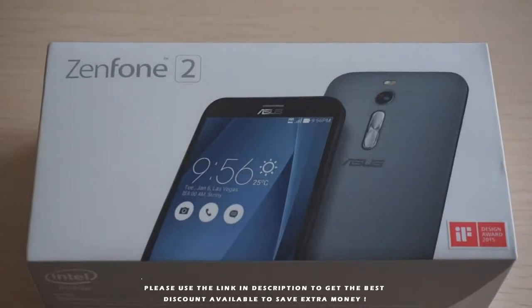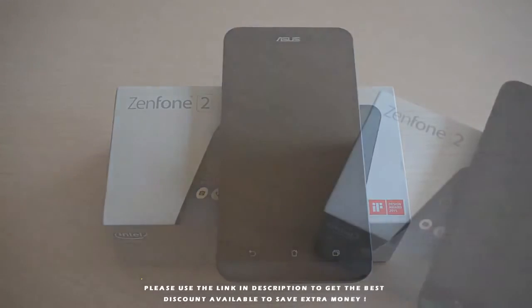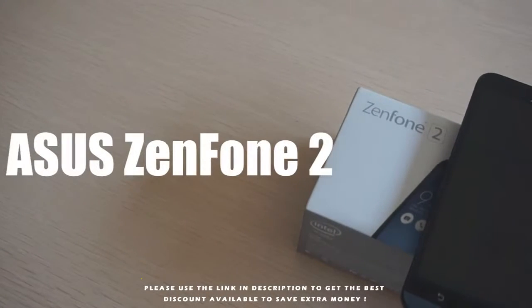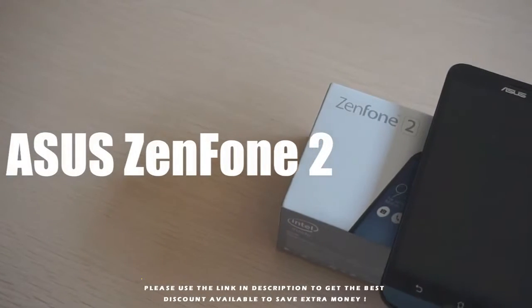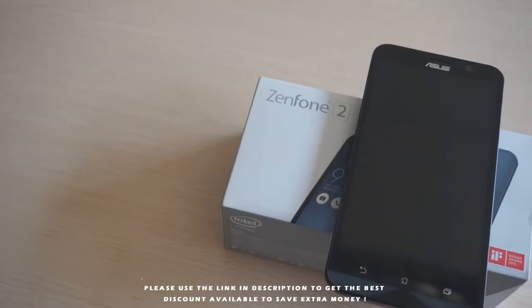2015 is a special year for the cell phone market. The first double curved screen phone and borderless phone are the hottest topics. But now the first 4GB RAM monster has been born — it is ASUS Zenfone 2, the first dual-channel 4GB RAM smartphone as well.